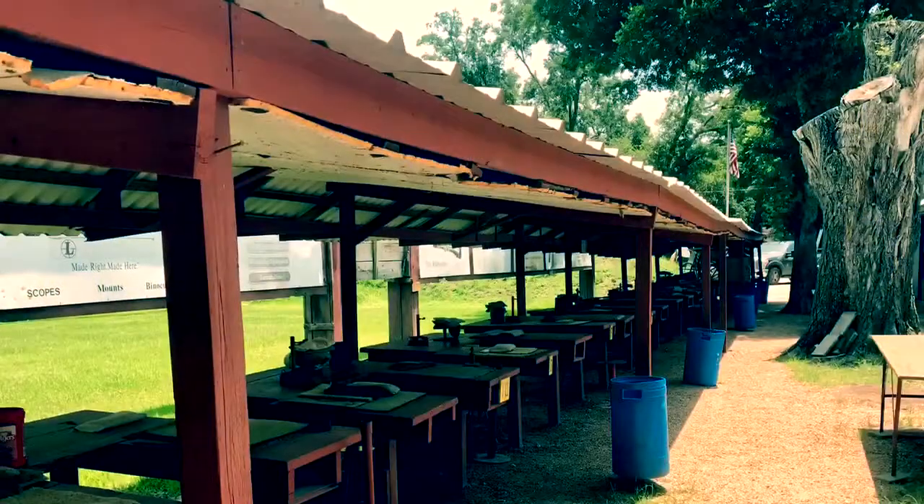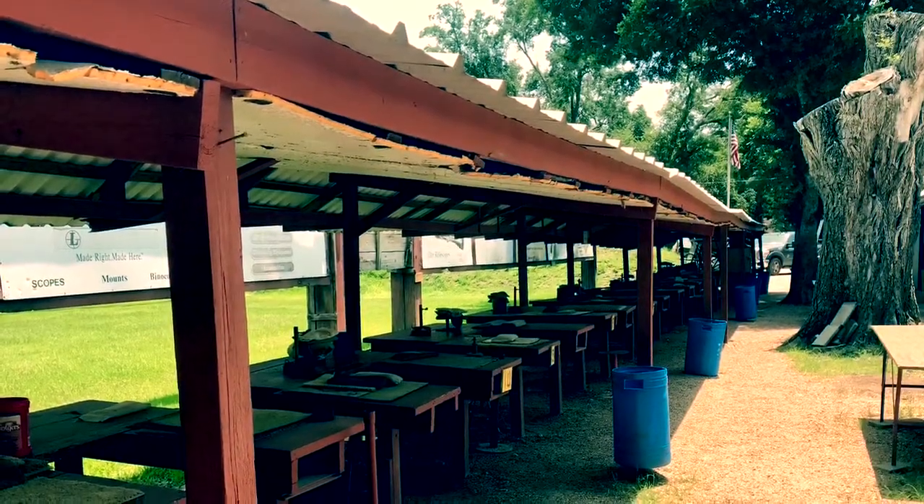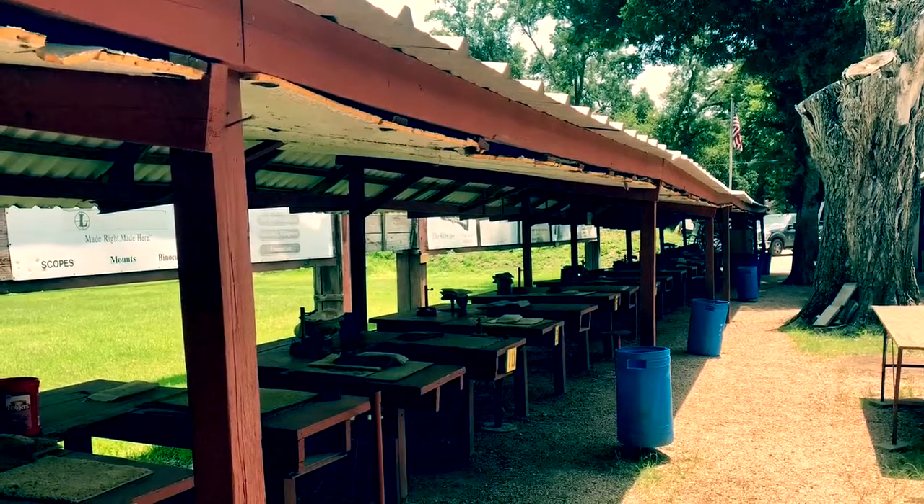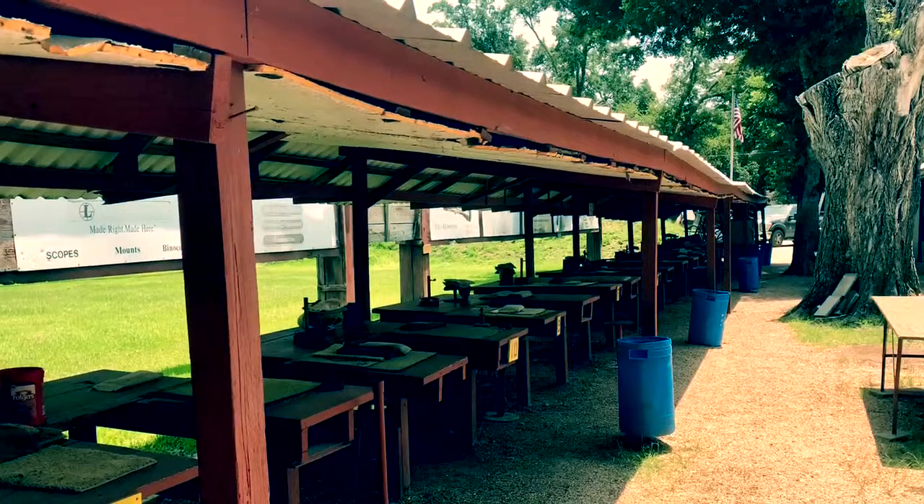Hey y'all, welcome to another episode of Range Days. Today we're heading to Bailey's House of Guns in Houston, Texas, more precisely located near 521 and Beltway 8, relatively close to Pearland's northern border.